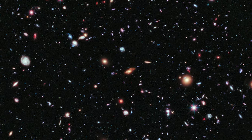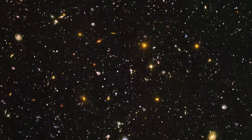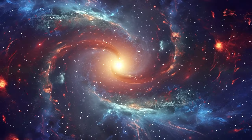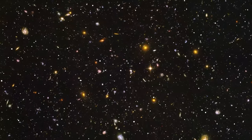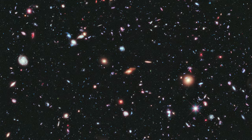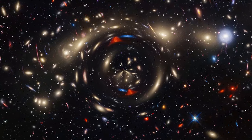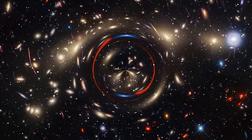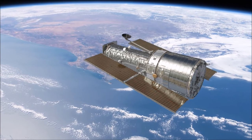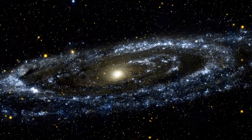The Hubble Deep Field image, taken in 1995, forever changed our understanding of the universe. Instead of focusing on a single galaxy or star, astronomers pointed Hubble at a seemingly empty patch of sky in Ursa Major and discovered over 1,500 galaxies at various stages of evolution. Building on this, the Hubble Ultra Deep Field in 2004 revealed an estimated 10,000 galaxies, and the Hubble Extreme Deep Field in 2012 combined ten years of data to capture even more faint and distant galaxies.